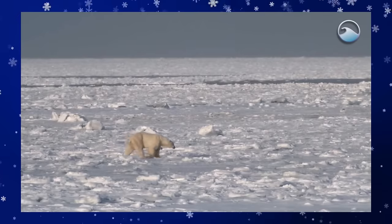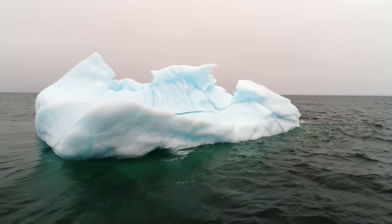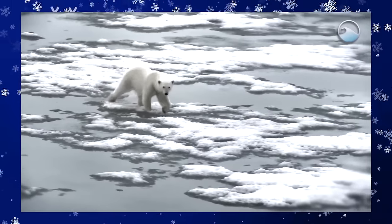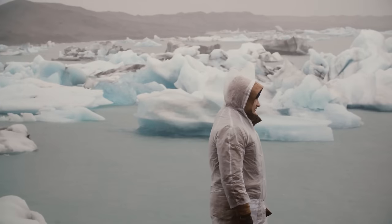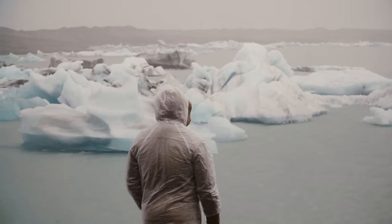Because polar bears are so dependent on using sea ice to travel and find food, they are greatly affected by climate change. The rise in temperatures on the planet is melting the sea ice in the Arctic. This makes it more difficult for polar bears to live in an already harsh environment. Hopefully, human efforts to slow climate change and monitor the polar bear population can help polar bears adapt to these new uncertain conditions.